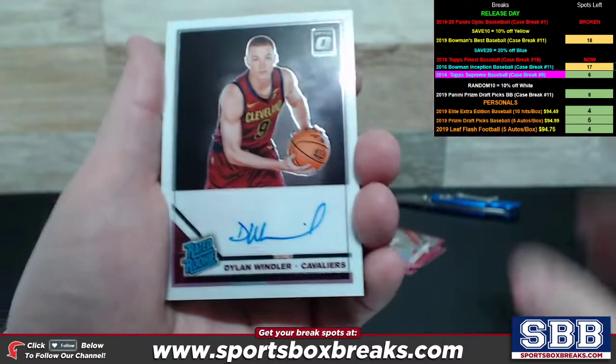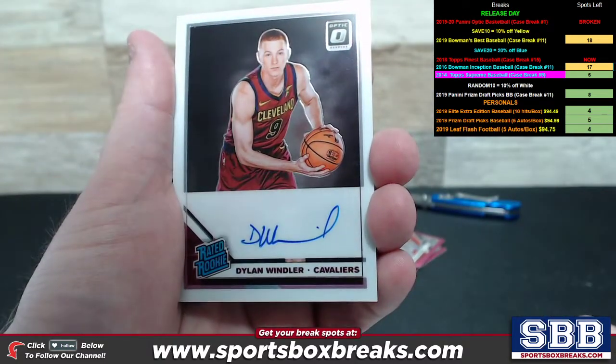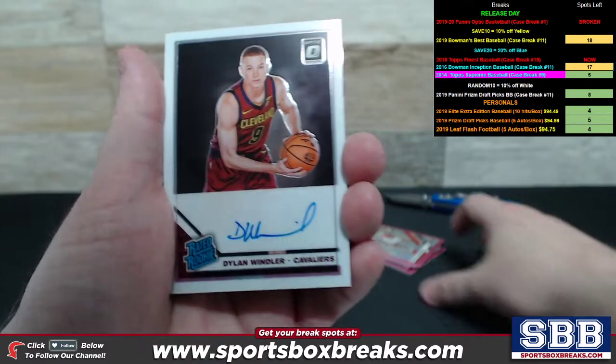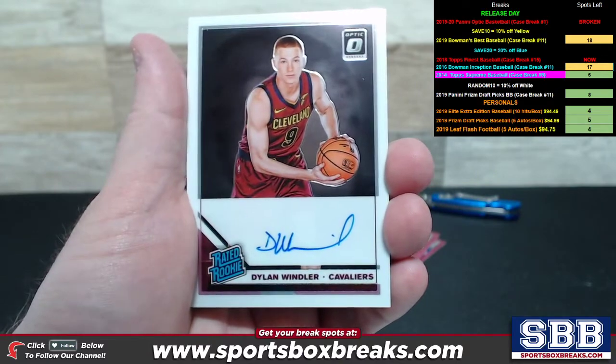All cards are going to ship to you guys, every card. This is only showcasing the hits, which is going to be all the autos. There's one auto per box, and any low-numbered stuff, any special inserts and things like that. Otherwise, you're going to get every card pulled.